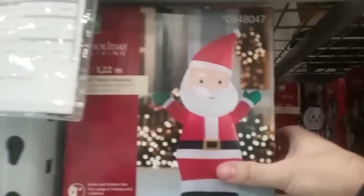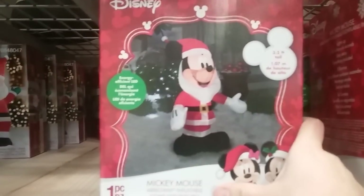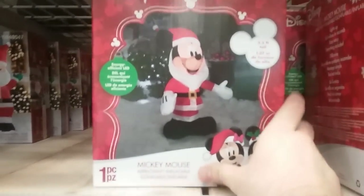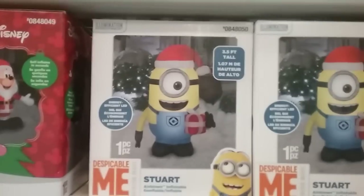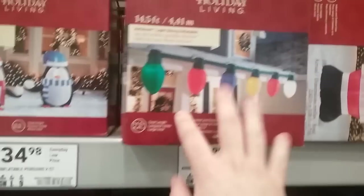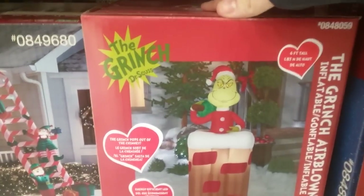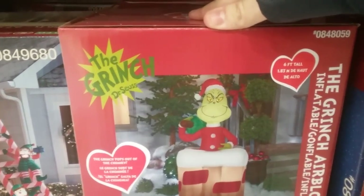Let's start off with the air-blown inflatables. We've got a Santa Claus, a Mickey Mouse — I already have one but it's holding a present — a Stuart Minion inflatable, a Two-Set Penguin inflatable, inflatable holiday lights, another Santa, a snowman, and something that's new for this year: the Animated Grinch in the Chimney inflatable.